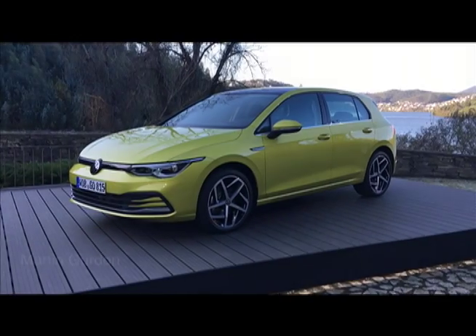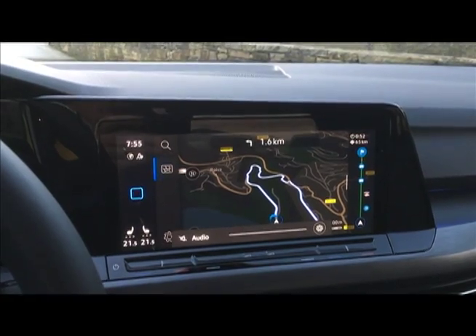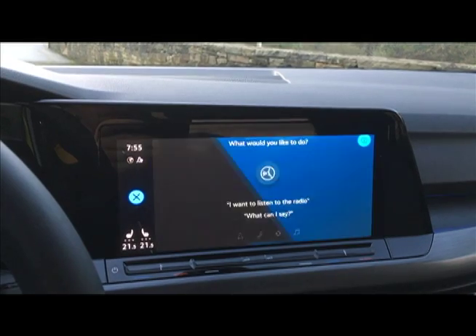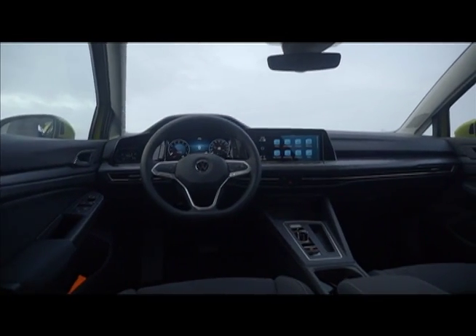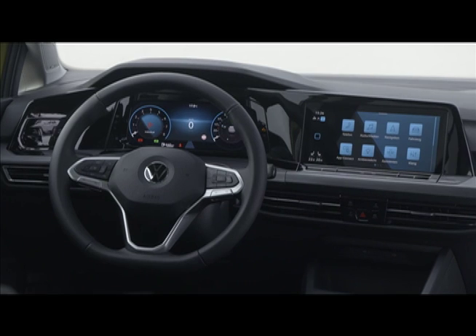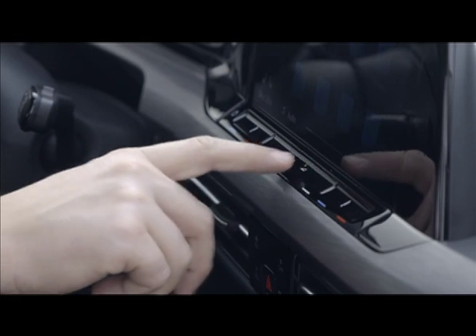The latest VW Golf looks familiar but is stuffed with new features including a digital dash, touchscreen controls and voice actuation systems. Volkswagen describes them as intuitive but we sometimes found them awkward. The Golf we drove was a pre-production car, so perhaps some of the glitches we encountered will be absent from production versions.